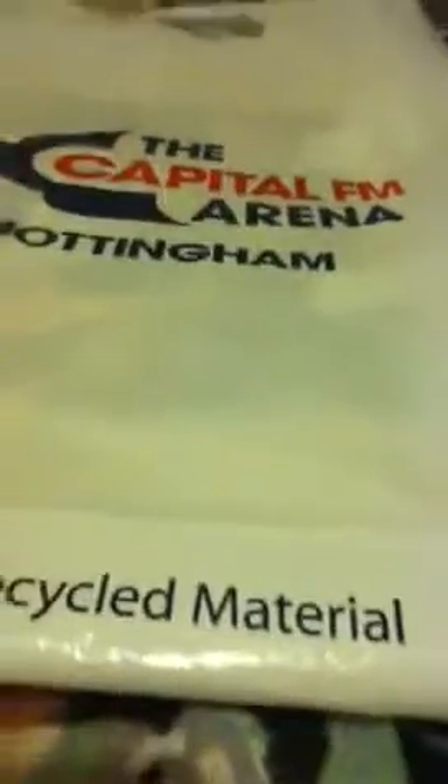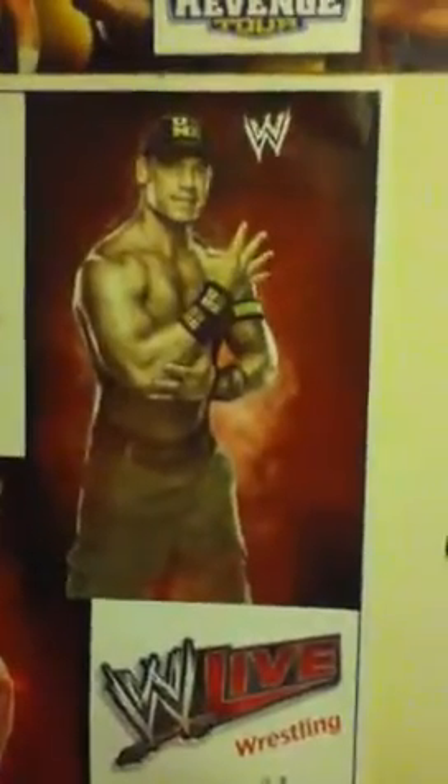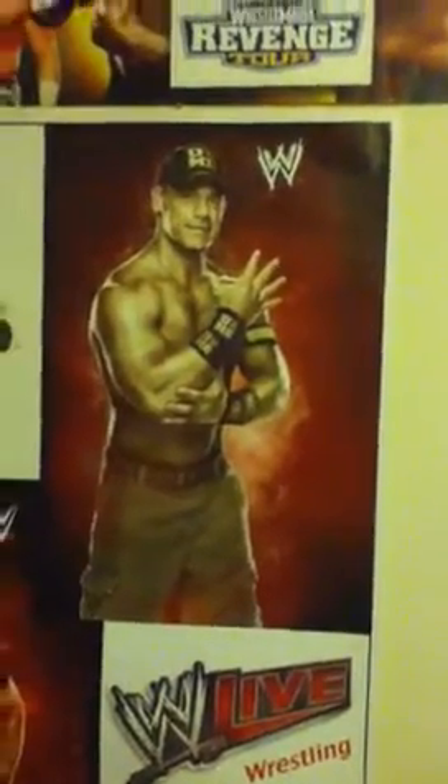Outside the WWE arena there were men standing outside selling posters. I don't think they had a license to sell - I think they just make cheap posters and sell them outside. I did pick up one and it's a pretty good one. It's got the WWE live logo down the bottom with three autographs, and it's got Seth Rollins, Sheamus, and John Cena. So that cost me three quid, and I didn't think it was a bad poster for three quid which is why I picked it up.